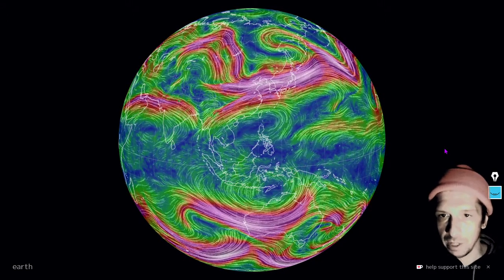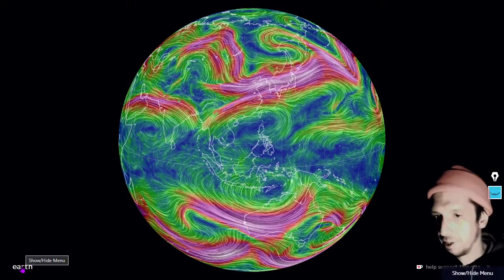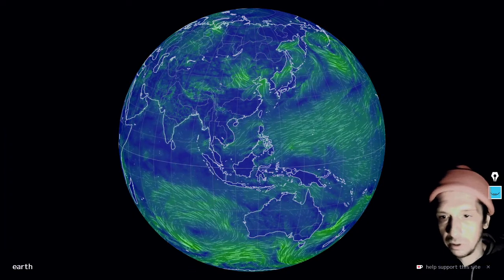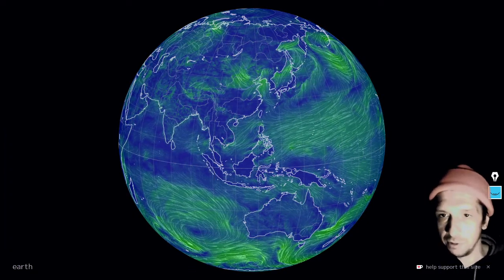Rotating the Earth to the eastern portion of the planet — the jet streams of the eastern world are just as chaotic over there. And let's take a look at the surface winds over in the eastern portion of planet Earth as well. There are the surface winds of the eastern world.